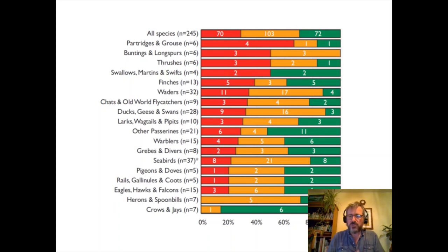Breaking the red, amber, and green lists down by taxonomy, the group doing most poorly are our game birds. Black grouse, grey partridge, capercaillie, and now ptarmigan are all red listed. Some of our buntings are also doing poorly. At the other end, generalist species like crows are doing well — no red-listed members of the corvid family.